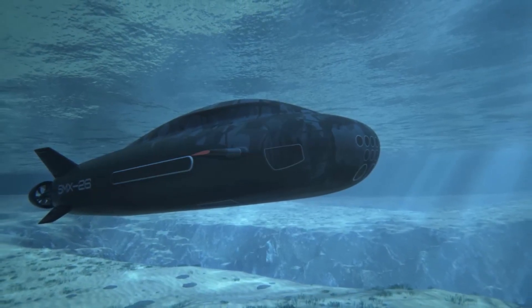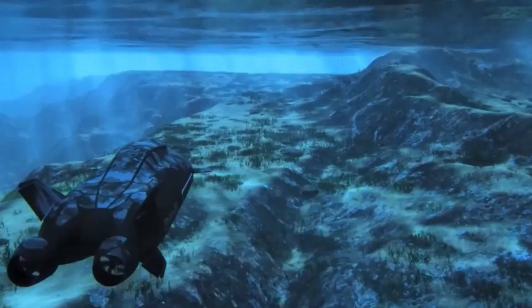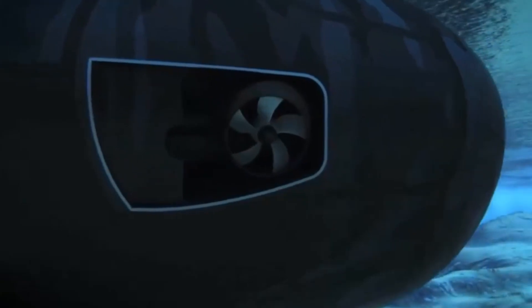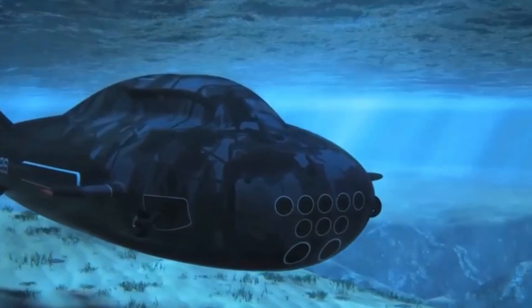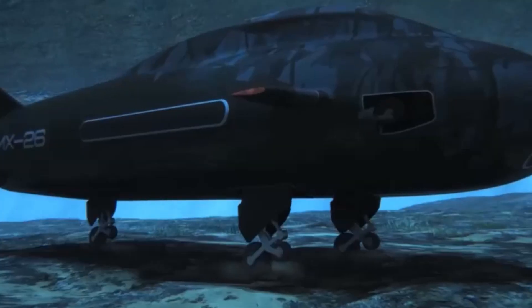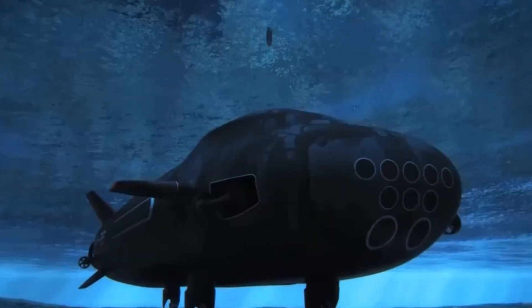The SMX-26 submarine concept ship from Naval Group is a revolutionary naval engineering marvel designed to dominate in shallow littoral zones previously inaccessible to conventional submarines. This next-generation vessel focuses on ultimate stealth, minimizing its acoustic and electromagnetic signatures for undetected operations. Its core feature is versatility — built with modularity at its core, the SMX-26 adapts seamlessly to diverse missions.